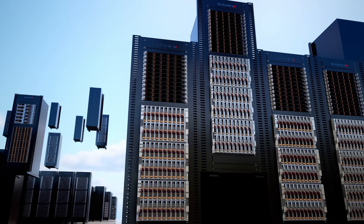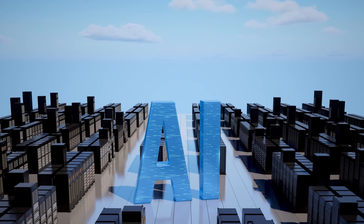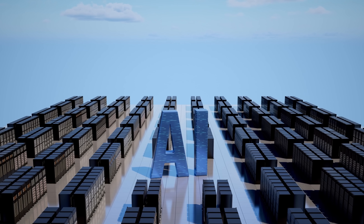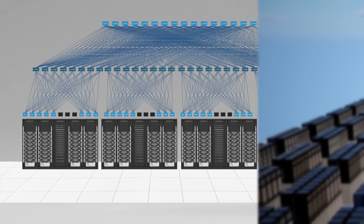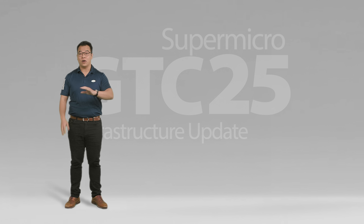There are many complexities in building an AI data center: provisioning, testing, burn-in cycles, firmware matching, performance tuning, network port mapping, data center floor layouts, and operations — just to name a few. These are the major pain points, and Supermicro is here to directly address where our customers struggle most.